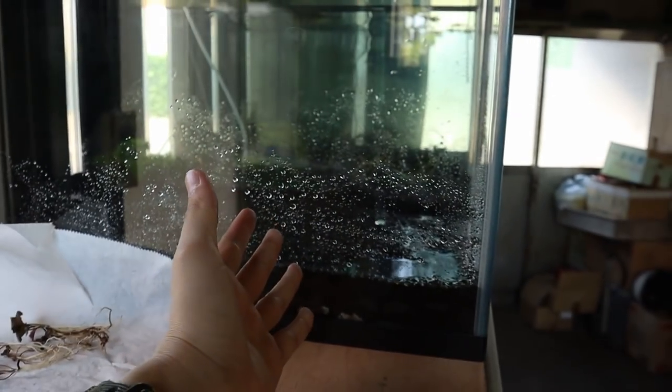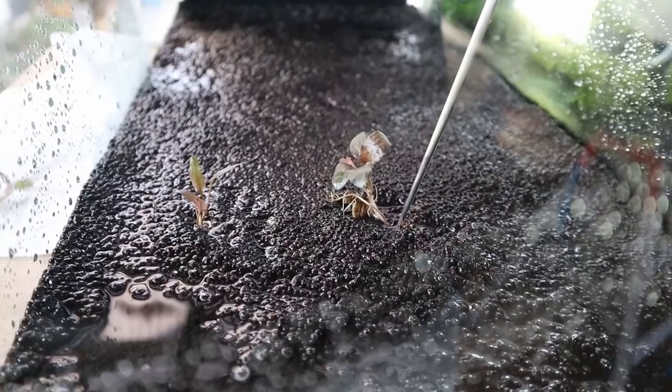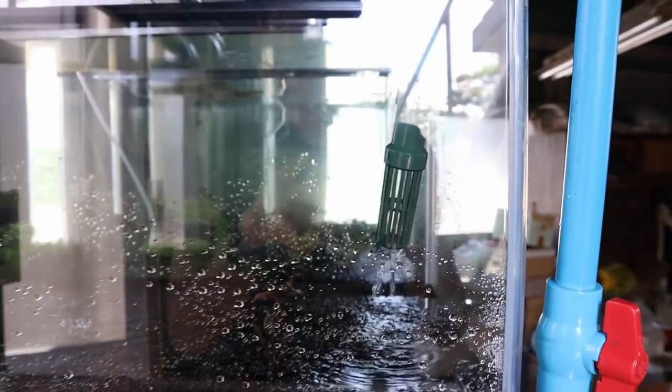Look at that — that is beautiful! We've got three nice pieces of Cryptocoryne Pink Flamingo. Look at that leaf — really excited to see how these develop. Look at the root structures on this. It's my first time ever seeing Pink Flamingo in person. The large one is going to go in the middle.